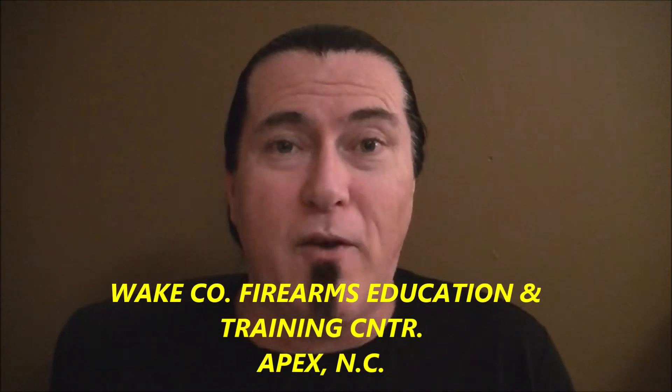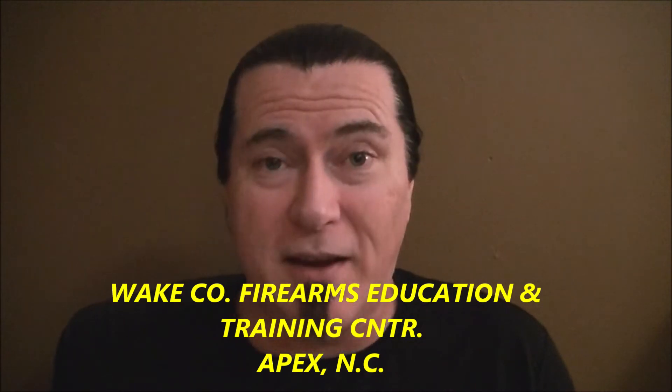So the first range that we're going to do a review on is the Wake County Firearms Education and Training Center in Apex, North Carolina.